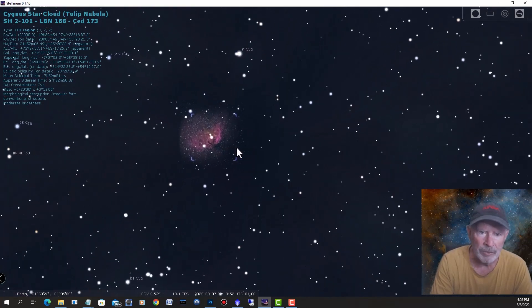The Tulip Nebula is kind of shaped like a tulip — there it is up in the sky. I did have a surprise when I started doing some research on this nebula, and it happens to be associated with Cygnus X1, a black hole which is nearby over in this region. We'll talk about that a little bit later. Let's go into PixInsight and Photoshop and take a look at some of the processed images.